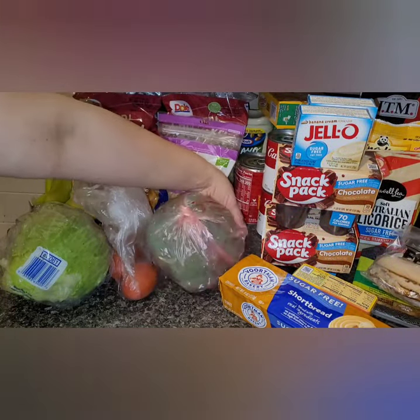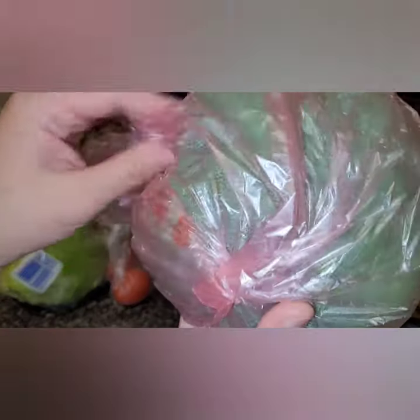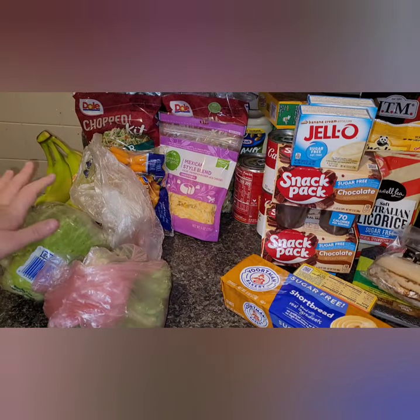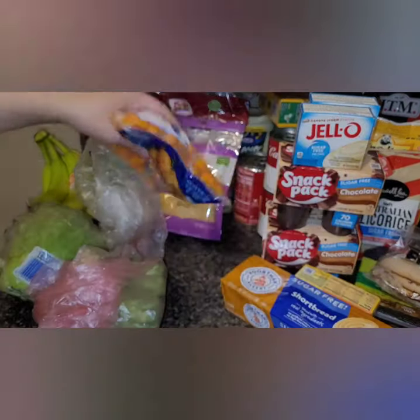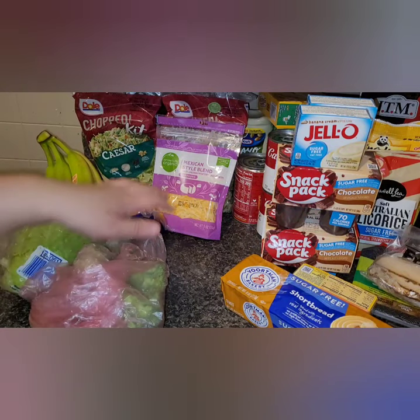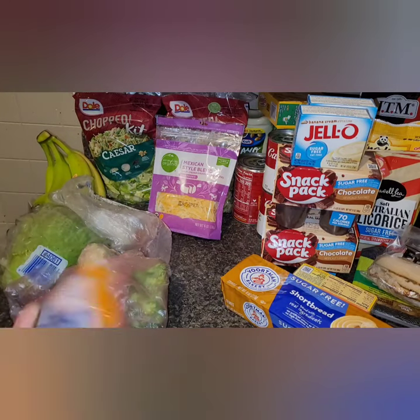I got a head of broccoli because I want to do buffalo chicken wings one day — I still have that 10-pound bag from Sam's — and I'll serve carrots and broccoli with it. When we go out, we usually get broccoli and celery instead of fries. I thought I had celery on the order but I must have accidentally removed it.